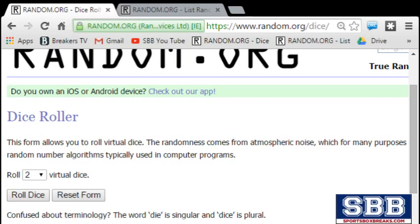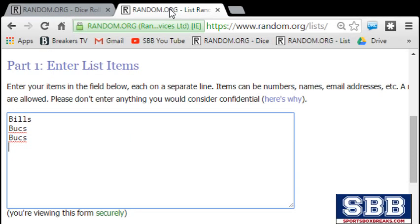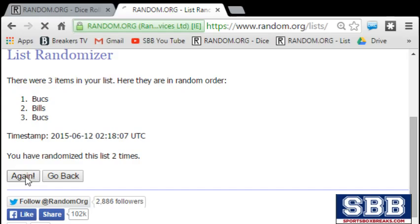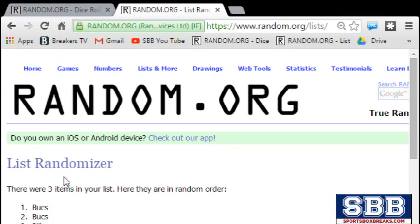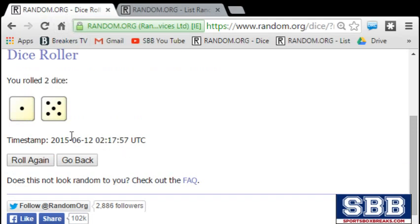Let's flip it over to random.org and good luck. Rolling the dice — a big six. Six times. Whoever's on top gets it. First time Bucks. Second time Bucks. Third time Bills. Fourth time Bills. Fifth time Bills. Sixth time — Bucks. Going to the Bucks. Six times and the timestamp. So that card's going to the Bucks.